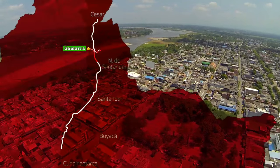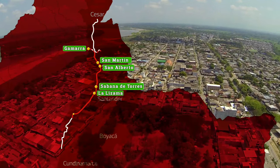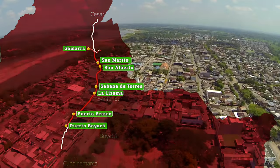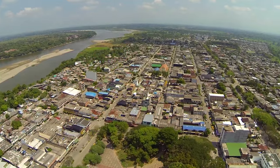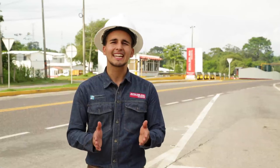Dejamos el departamento de Cesar, pasamos por San Martín y San Alberto, seguimos por Sabana de Torres, La Lizama y Puerto Araujo en Santander y nos detenemos en Puerto Boyacá. Después de que las canteras cumplen con su objetivo de proveer materiales para la construcción de la doble calzada, se clausuran de manera responsable y se dejan en excelentes condiciones ambientales.